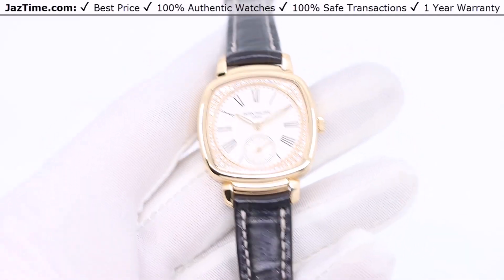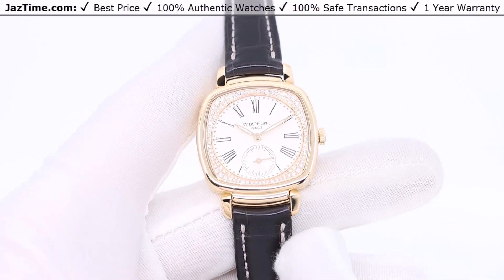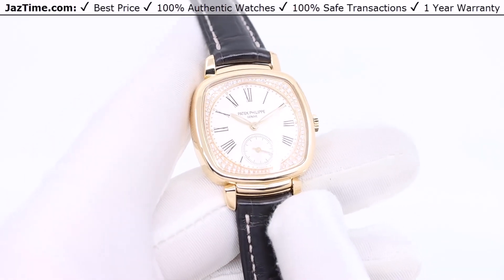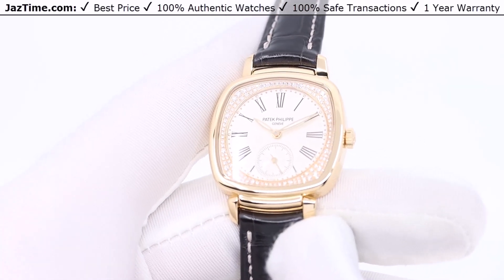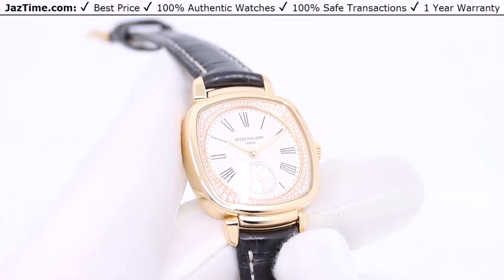Today I'm going to be reviewing the Patek Philippe Small Seconds Gondolo in Rose Gold, Reference 7041R. I'm going to talk a little bit about where the Gondolo stands in the lineup of other Patek Philippes, and then talk about the case, bezel, dial, bracelet, and movement, and then finally try it on even though it's Logan's watch, and give you my final thoughts. So let's start.